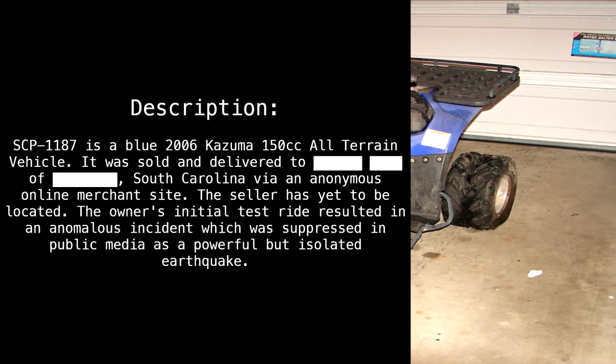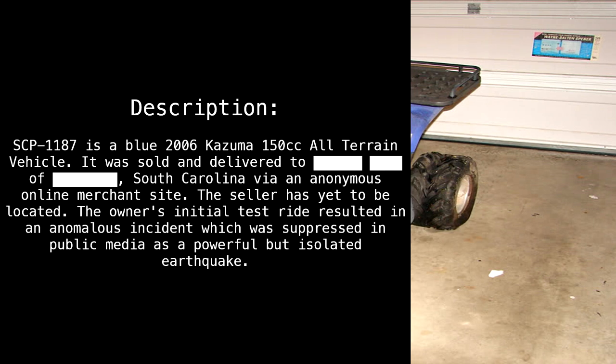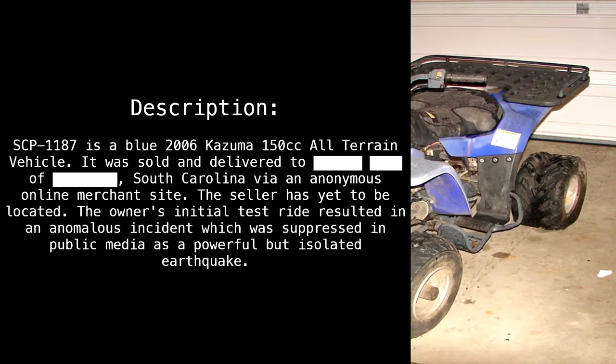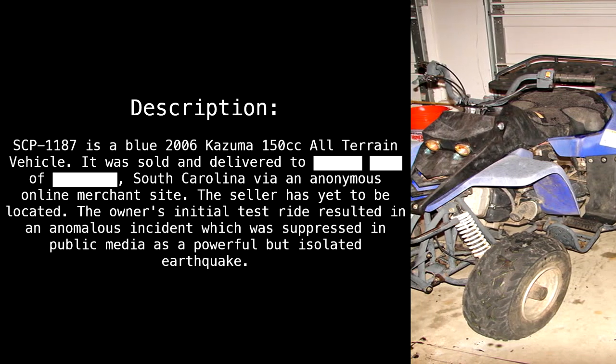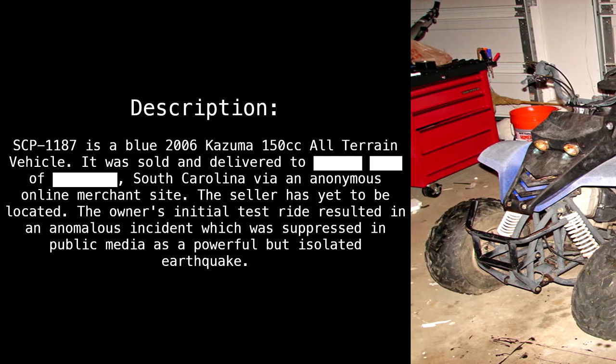Description: SCP-1187 is a blue 2006 Cosima 150cc all-terrain vehicle. It was sold and delivered to [REDACTED], South Carolina, via an anonymous online merchant site. The seller has yet to be located.